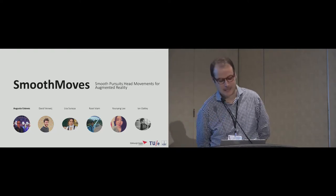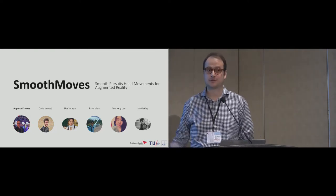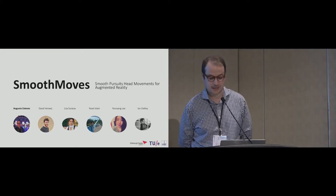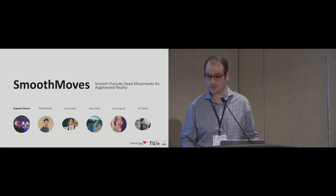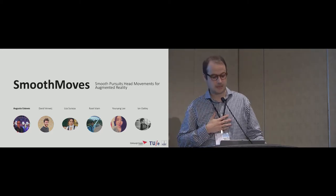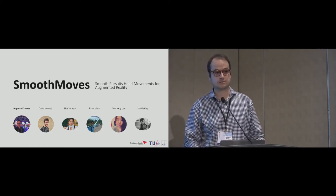My talk is going to be on Smooth Moves, and it might feel a bit out of place because it was planned for another session, but because it focuses on a selection mechanism that moves away from pointing, hopefully you'll find it interesting. My work includes myself from Edinburgh Napier, David from Eindhoven, and Ian and his students from Ulsan in South Korea.